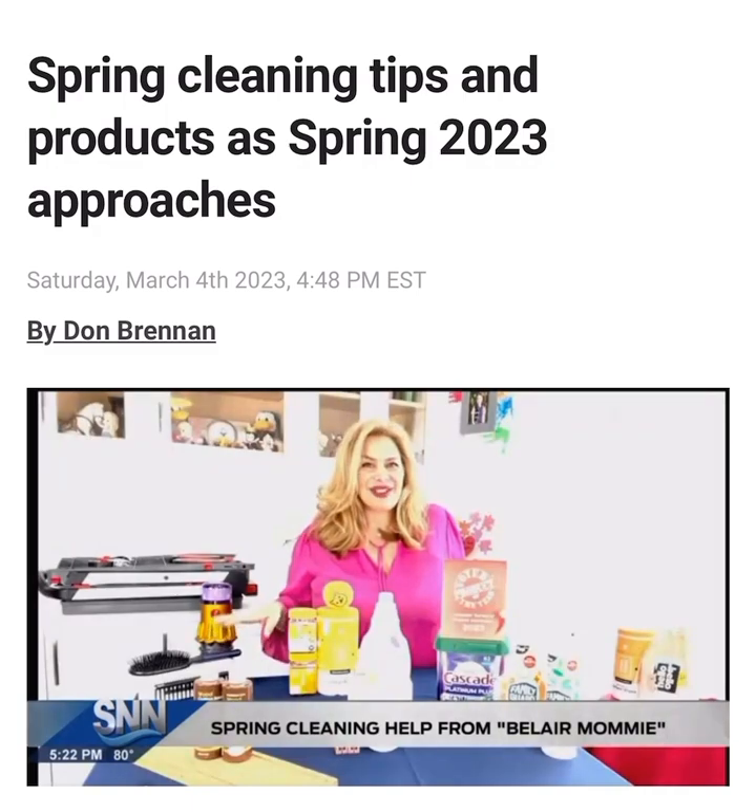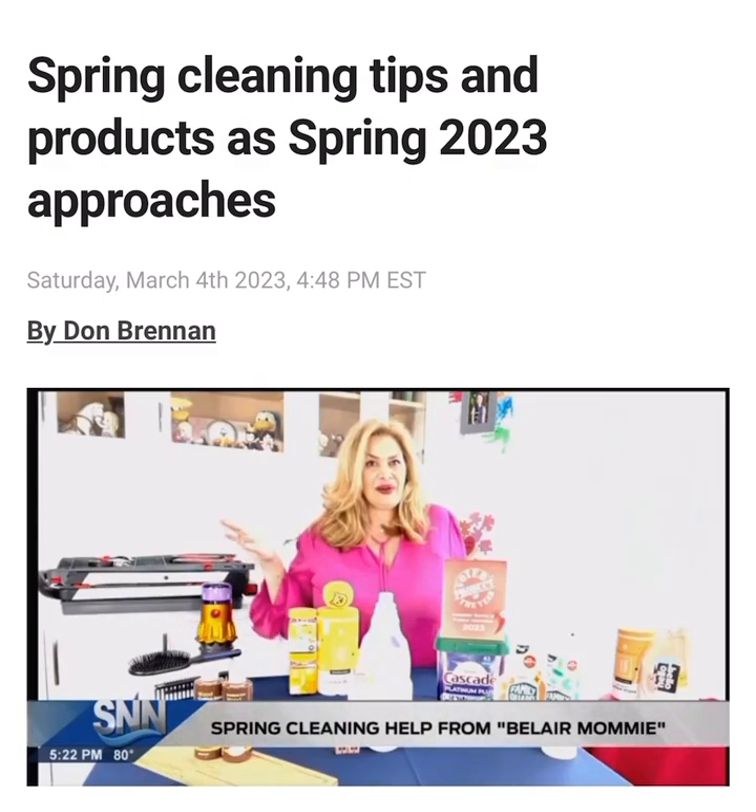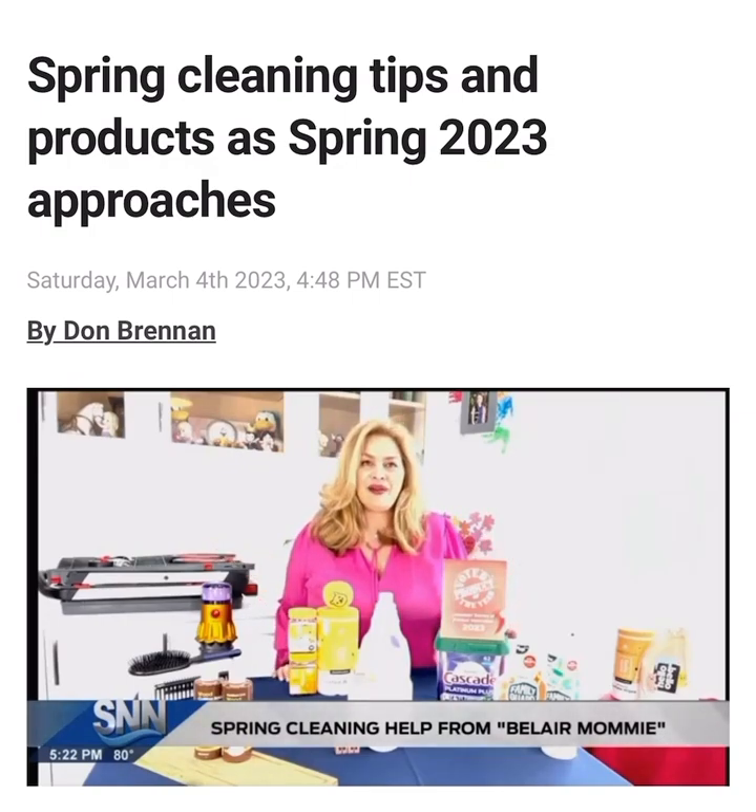Next up we have our Dyson hairbrushes. Every six months to a year we should be tossing our old brushes, because we brush our hair every day and it just collects mites and dirt and becomes gross. Dyson hairbrushes is definitely the way to go — make sure to check everything out on Dyson.com.